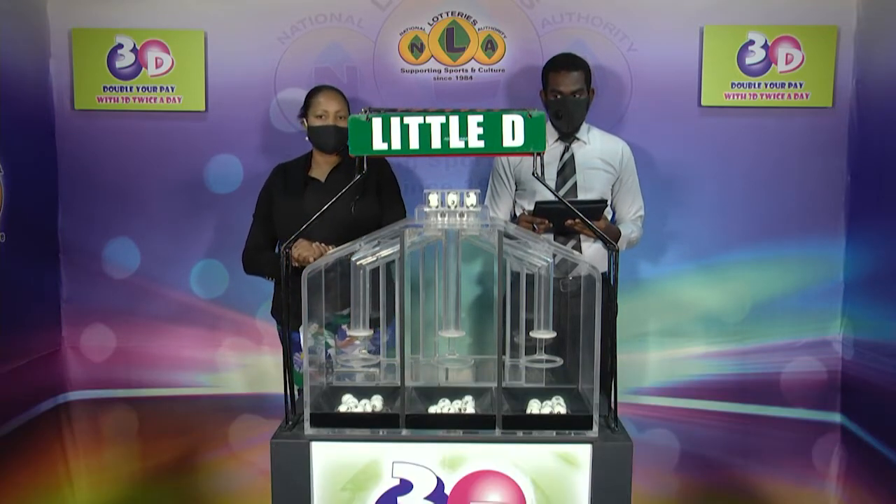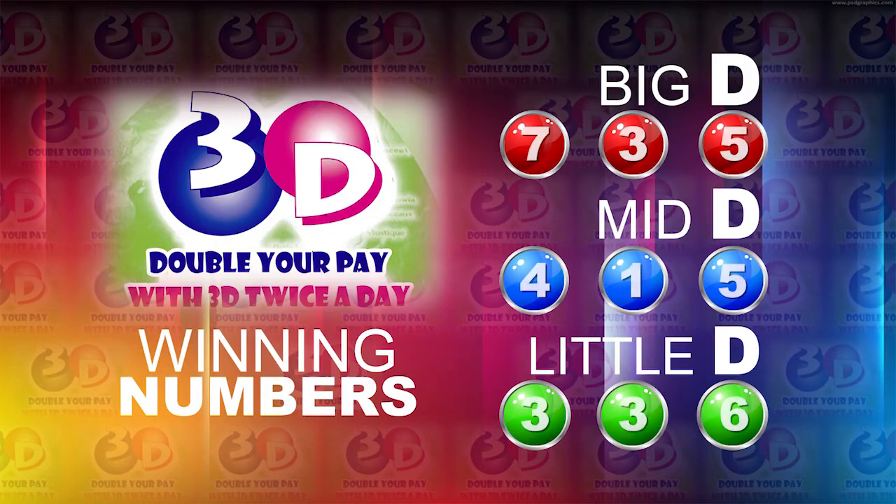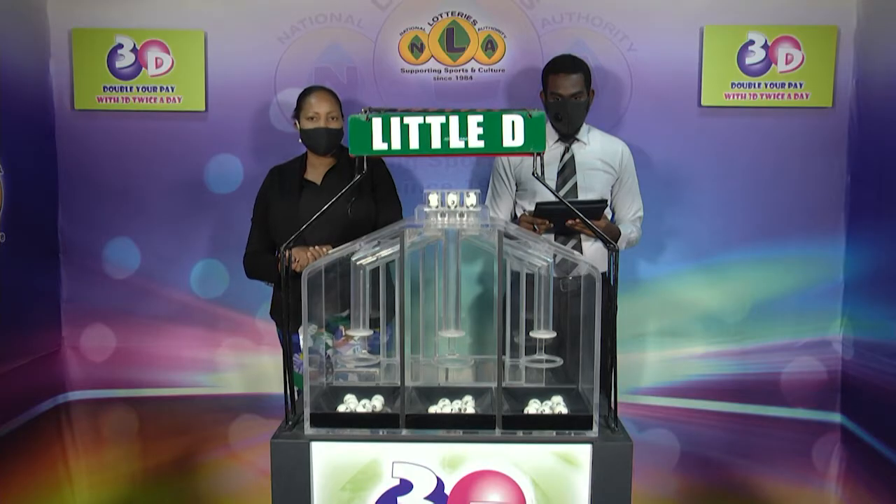I will now recap the winning numbers. The Big D winning number: 7, 3, 5. The Mid D winning number: 4, 1, 5. And the Little D winning number: 3, 3, 6. I'd like to thank you for playing 3D. To remind you, our next draw is this evening at 9. Remember, you can double your pay with 3D twice per day. Stay tuned for the Play 4 draw.